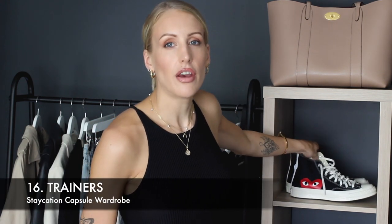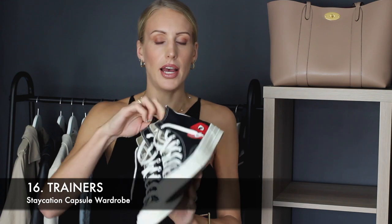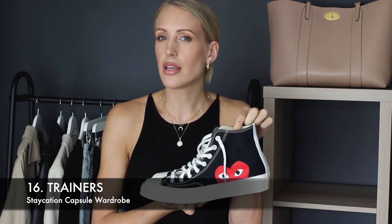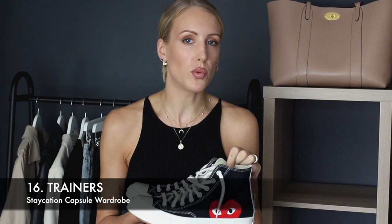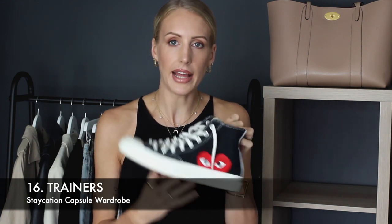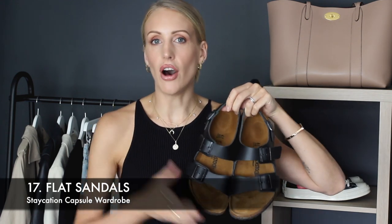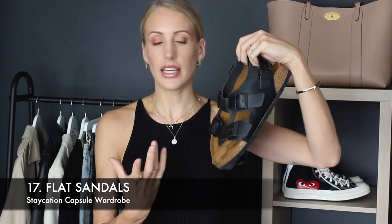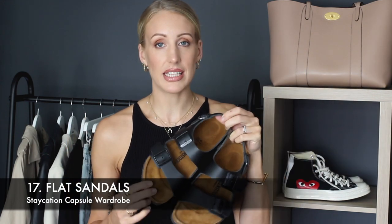Now on to shoes — I've just picked three styles. Item number 16 is a pair of trainers; go for your most comfortable and versatile pair. I'm still obsessed with my CDG Converse — I have a styling and review video for these. Pump-style trainers like Converse, Vans, or Superga go with a lot more items in your wardrobe and are probably the most versatile pair to pack for a staycation. Item number 17 is a flat, comfortable pair of sandals — I have my Birkenstocks in black leather; they can be dressed down or up and are very comfortable.